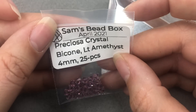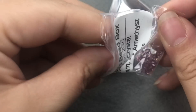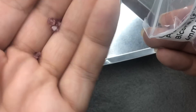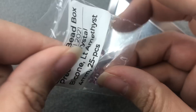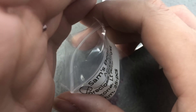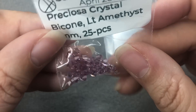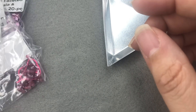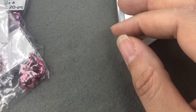Next we have Preciosa Crystal Bicone Light Amethyst, 4mm, 25 pieces. These are beautiful. I also wanted to let you guys know this is not like a bargain bead box — this is a curated bead box where you get a curated collection of higher-end beads each month. And honestly, so far I think just even what I've shown you is worth what he's charging for this box, but there's still so much left. He's so good at this.